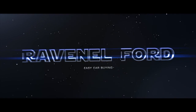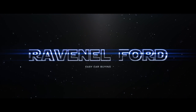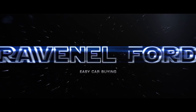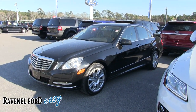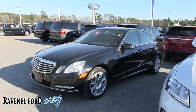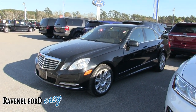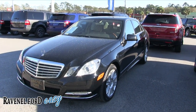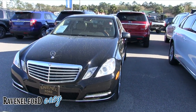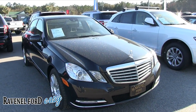Ravenel Ford. Car buying made easy. This video coming up next is for you. What's up everybody? Welcome to Ravenel Ford. Today we're going to be looking at this 2013 Mercedes-Benz E350 — a good looking vehicle here at Ravenel Ford. It's March 3rd, 2017. It's pollen season folks, so you may see a little pollen on the car, but that's okay. It's still a beautiful vehicle.